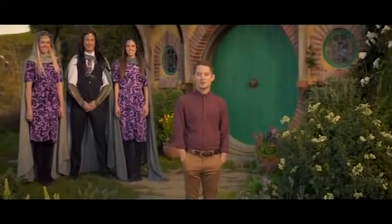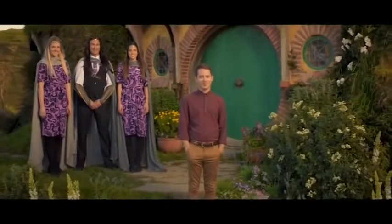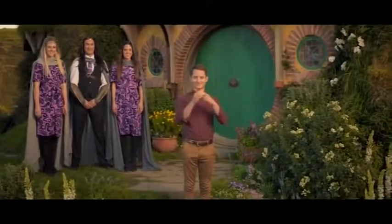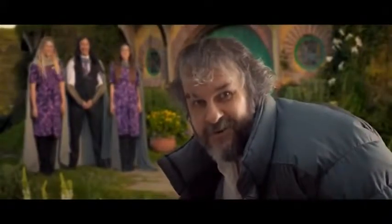Thank you for embarking upon your journey with Air New Zealand. May your path always be guided by the light of the stars, and may the future bestow upon you all the happiness and adventure our Middle Earth has to offer. That's a wrap, everyone. I hope you enjoyed it.